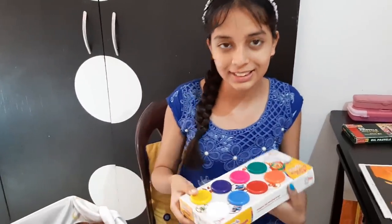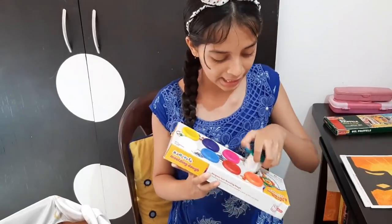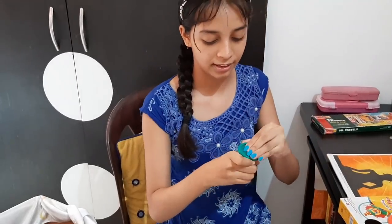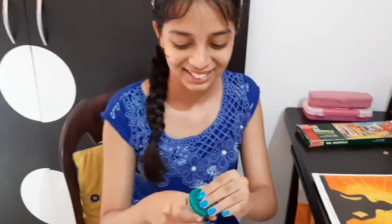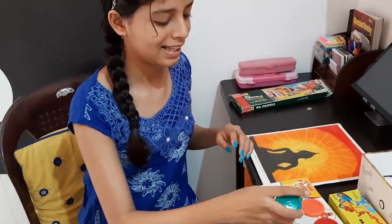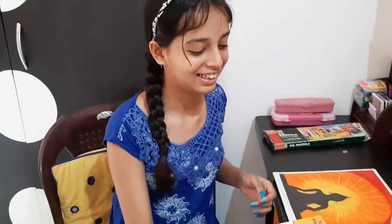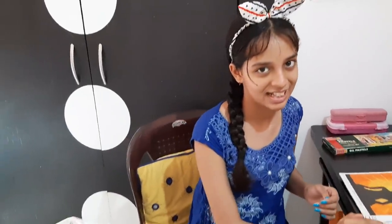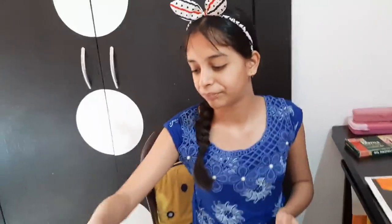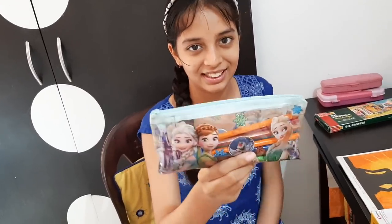These are not colors — these are clay, molding dough as we call it. Sometimes this is used in craft work, but I don't use it now. It was given to me as a birthday gift. And this pouch is very good because it's Elsa and Anna's pouch — it has also made Olaf on it.